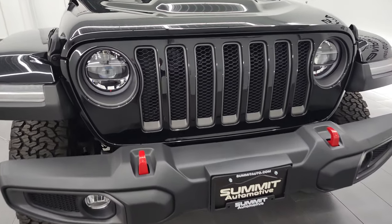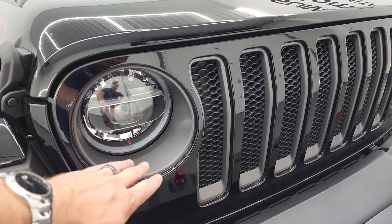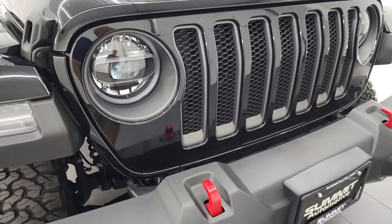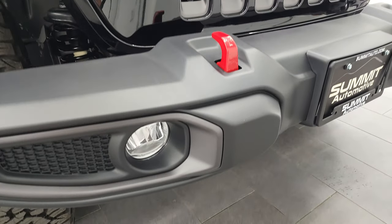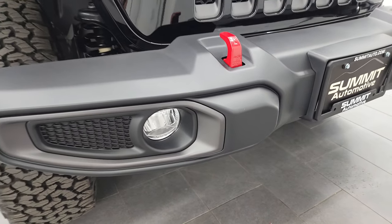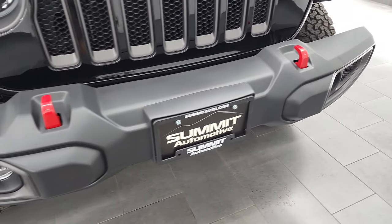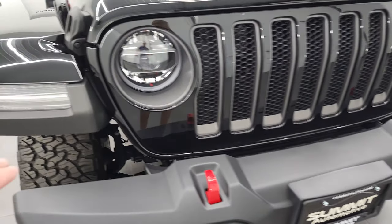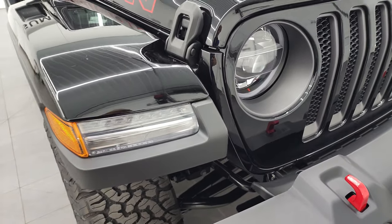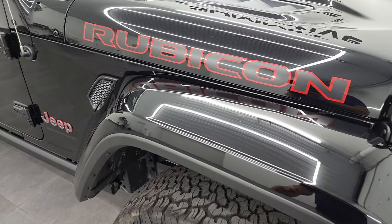The LED lighting group gives you the HID or LED headlamps that are super bright, LED running lights, granite crystal inserts on the lights and grill, LED fog lamps, and granite crystal inserts on the front bumper. You get the red tow hooks with the Rubicon package, as well as LED running lights in the fenders and painted matching fenders.